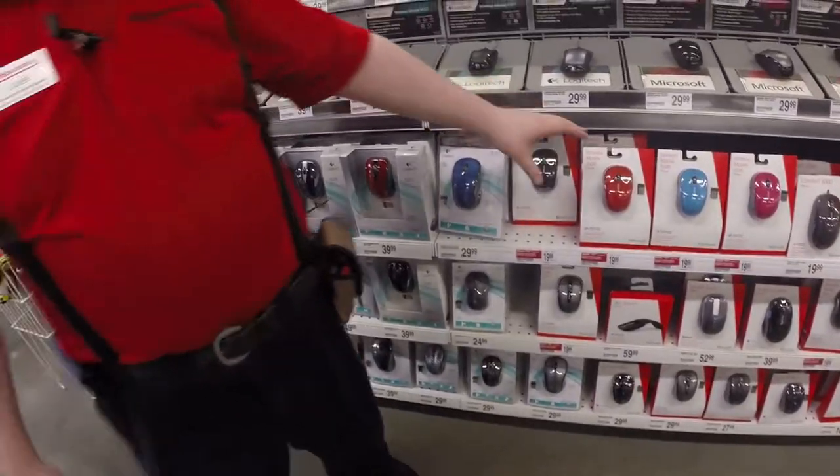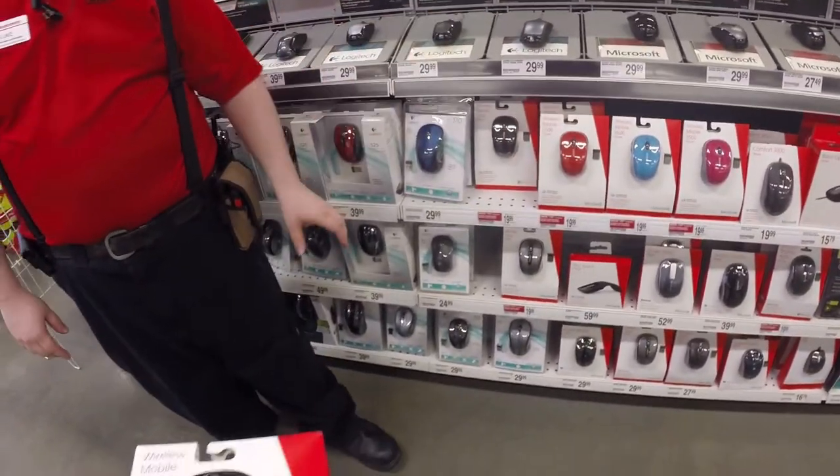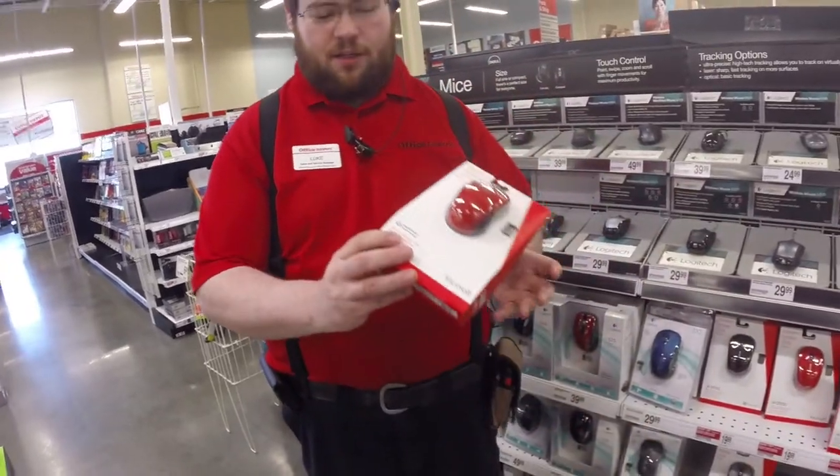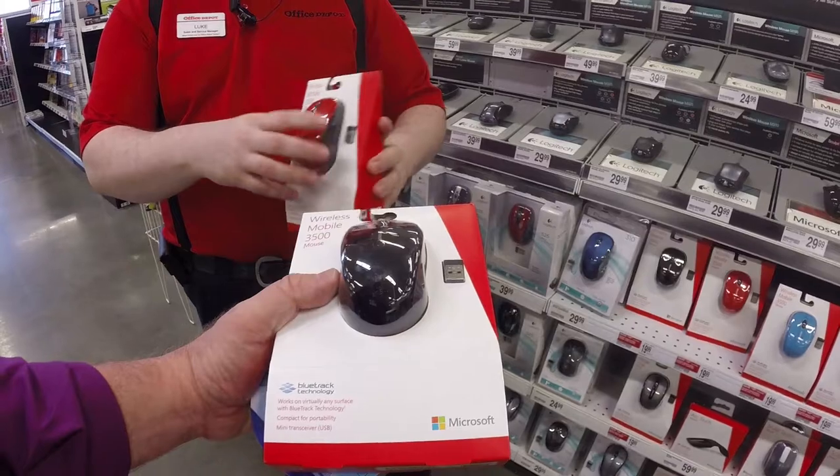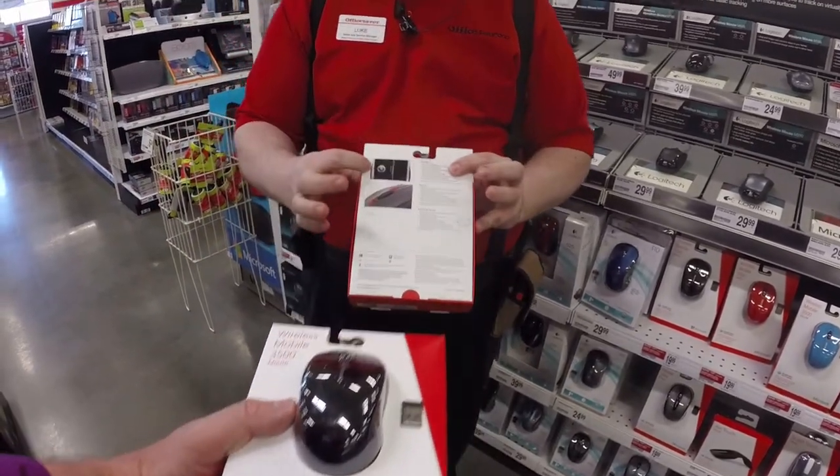We've been selling this particular mouse for quite some time. It's very dependable. Now the technology is actually not Bluetooth — it's BlueTrak. BlueTrak is actually a sensor on the bottom. It's a blue laser.